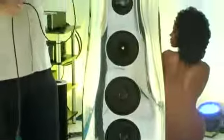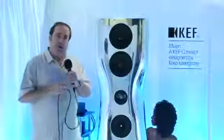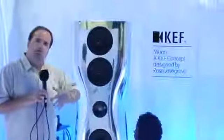So the chairman said the last thing the world needs is another big monolithic coffin-like loudspeaker. So we thought about it, and we wanted to engage a world-class industrial designer with our engineers to see what we could come up with.